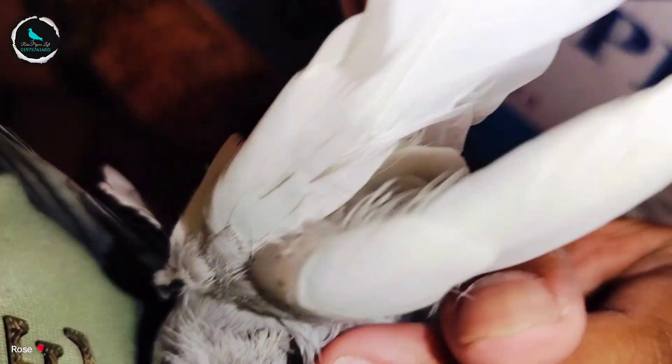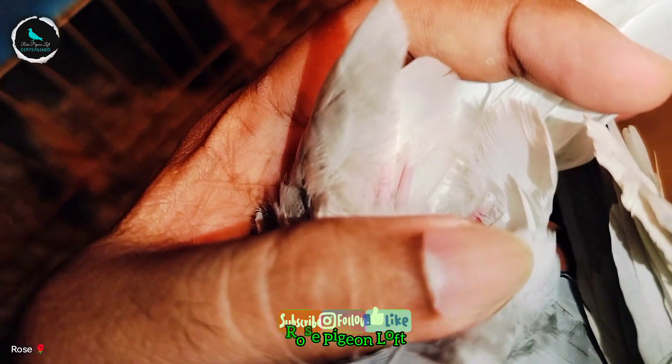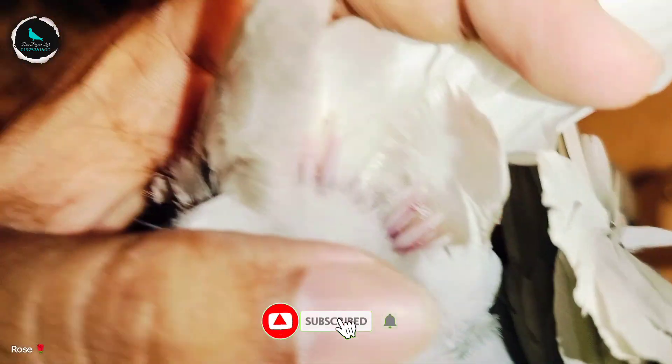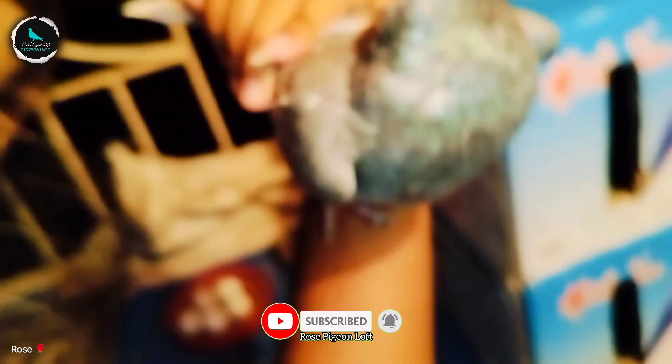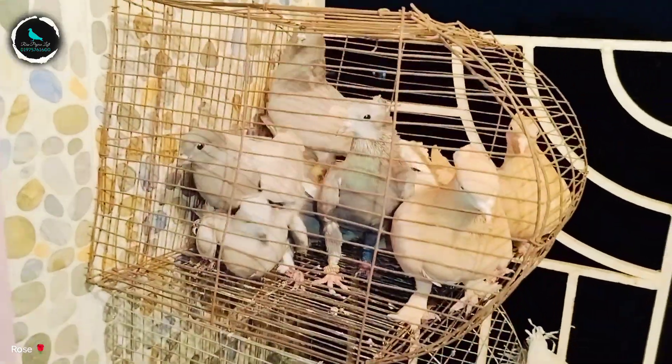Look at that. This is all good. This is fully fresh. This is our art piece. Art piece is already done. I will show you in the video.